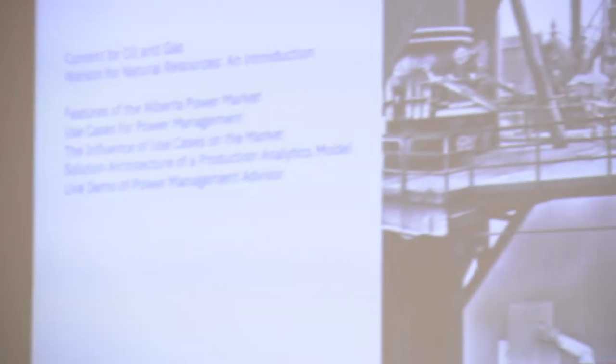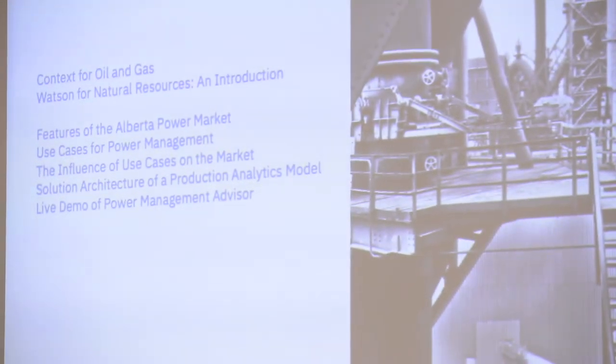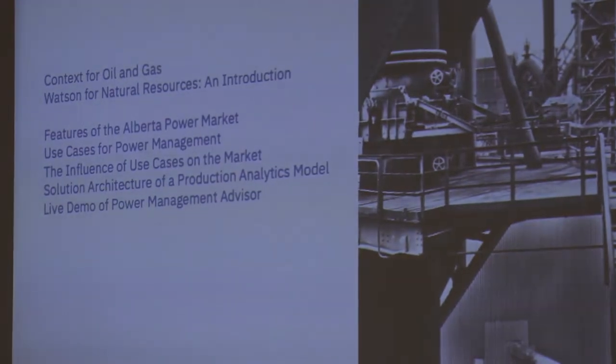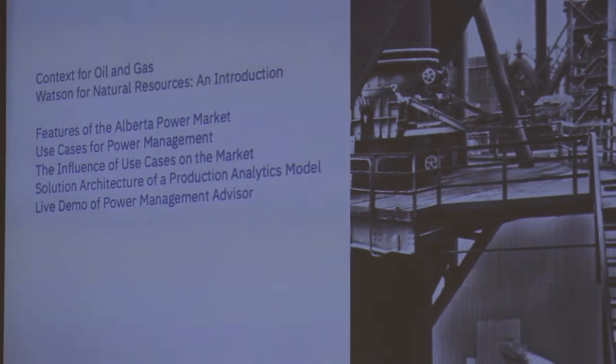So what I'm going to talk about today: a little bit of context for oil and gas, then briefly about the Watson for Natural Resources program, and then a deep dive on something I specifically built — predicting power prices in Alberta to allow companies to dynamically move around when they're using their assets and when they're not, based on a plant's economics.